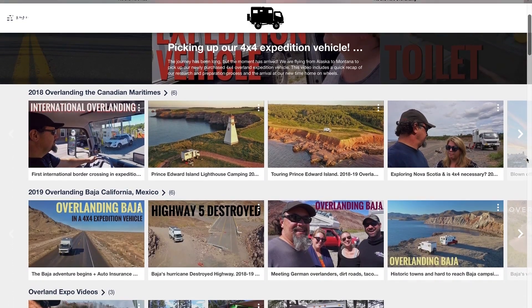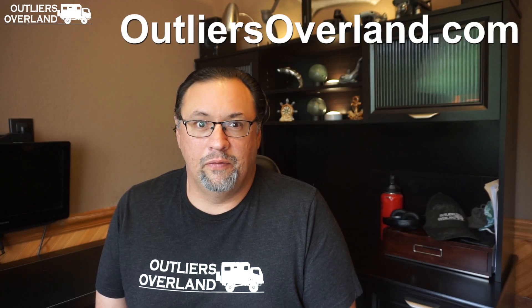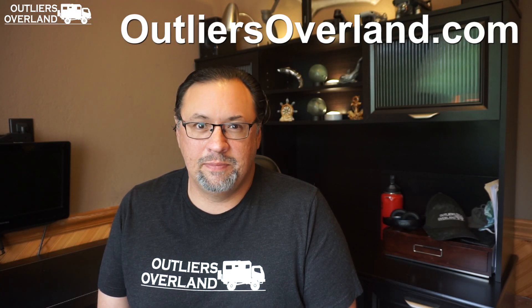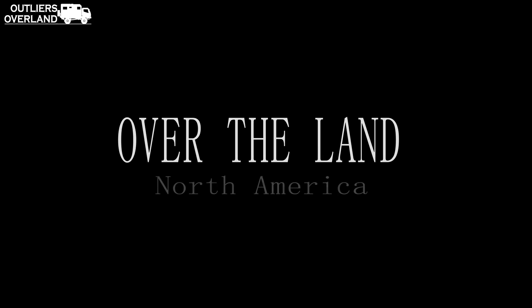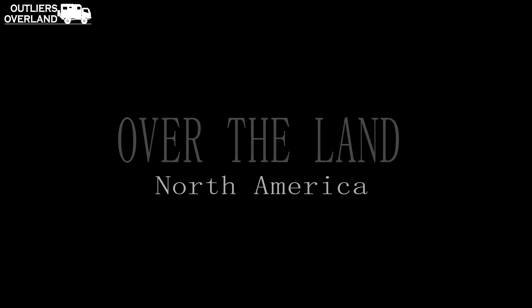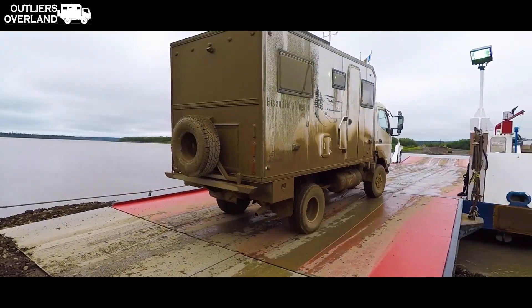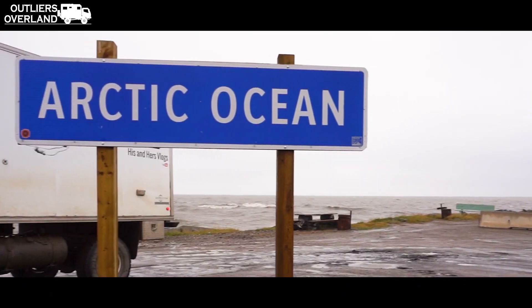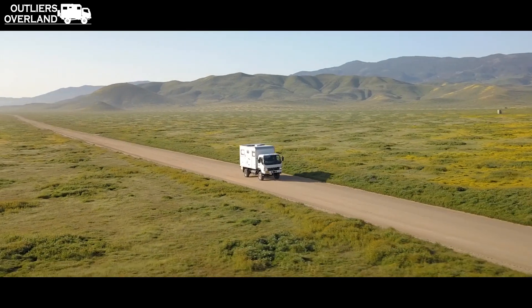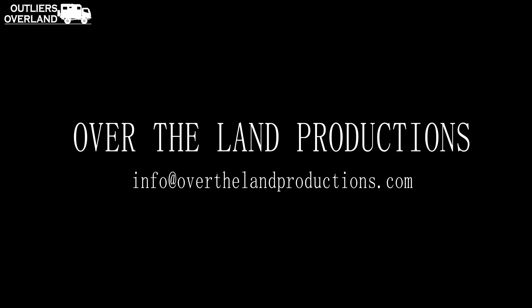Now before we get started, please visit our website outliersoverland.com for newsletters, increased engagement with us, and resources for travelers! We are also producing a documentary of our travels here on the North American continent called Over the Land North America — stay tuned, it's coming out in 2021! Now let's jump into the list and explain more about these fascinating vehicles!